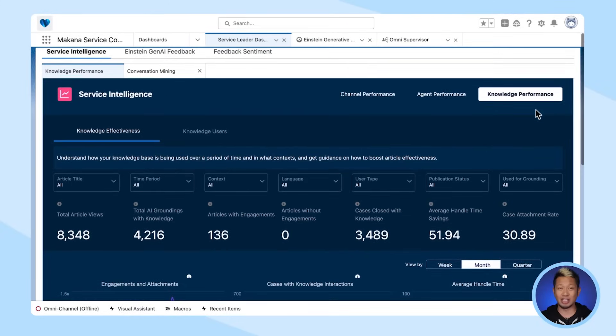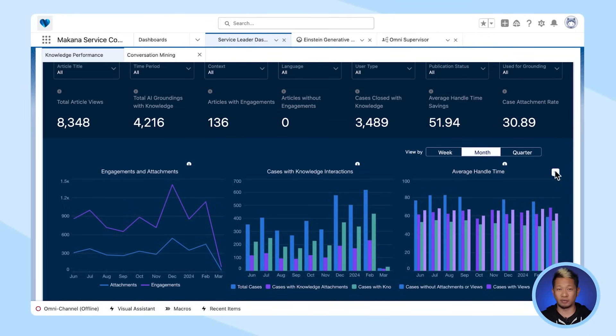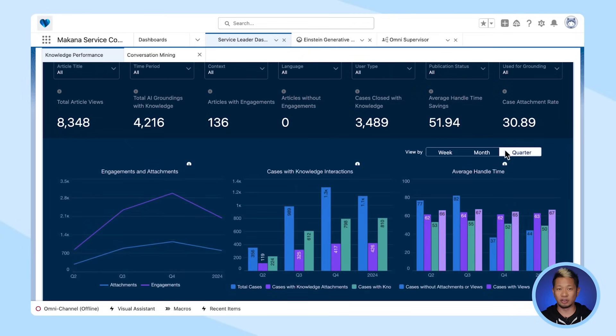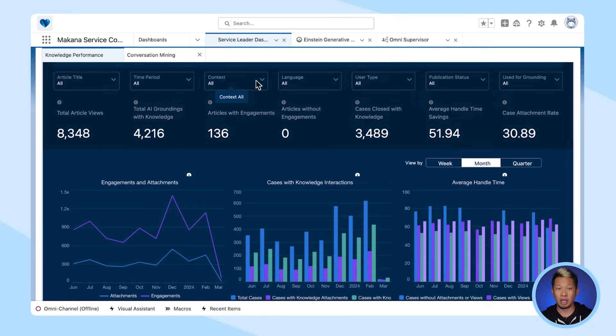Now let's focus on the service leader, because they need to oversee how AI is impacting service operations. Salesforce has a number of tools that help with this. First up, we have service intelligence, and there are two main dashboards helpful to service leaders trying to understand the impact of AI — starting with knowledge engagement feature management. This lets us know how effective our knowledge base is in terms of assisting customers, internal stakeholders, and how effectively it's being used by AI. We can filter KPIs by timeframes and see if a knowledge article was used by AI and which specific AI feature it was used in.